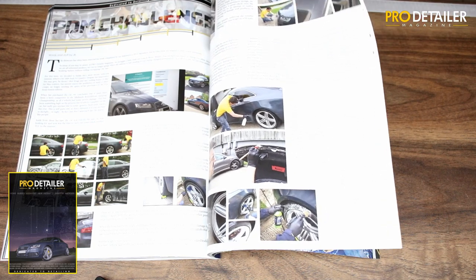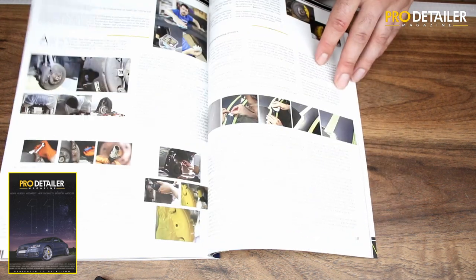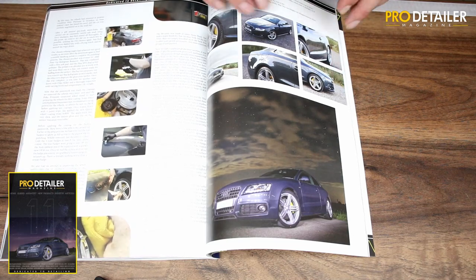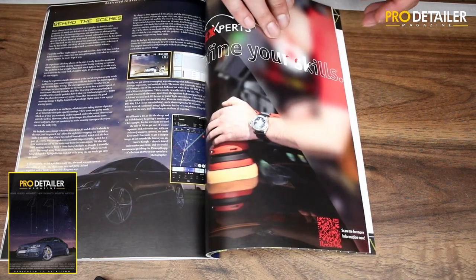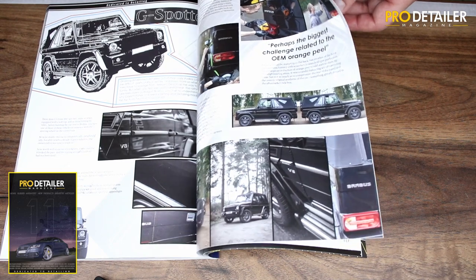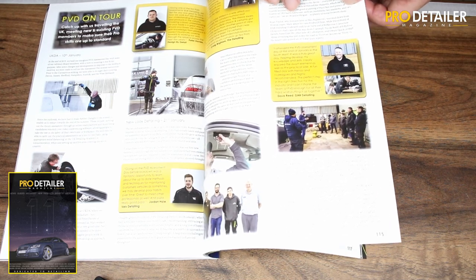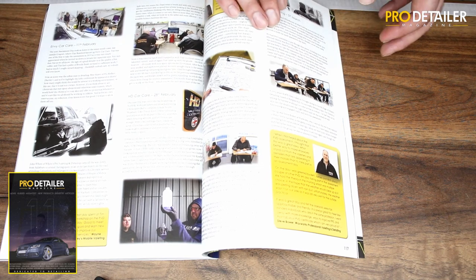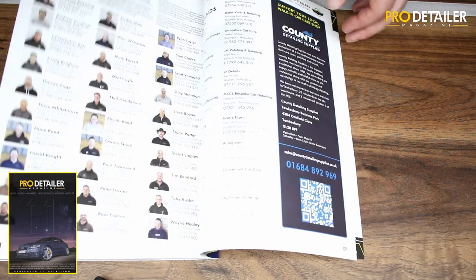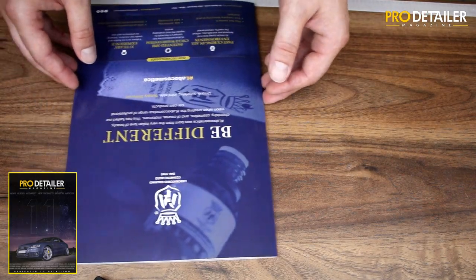Then we have the showcase section, a bit different this time. We've got Ian's Audi A5, which has had almost everything done to it — paintwork correction, caliper painting, even flatting off bits of clear coat that have started to go. There's also a behind-the-scenes look at how we created the front cover photograph, a great article with Gareth Fisher on the G-Wagon G63 AMG Brabus short wheelbase soft top, a recount of our pre-lockdown adventures assessing PBD members around the country, and our PBD directory section as per normal.